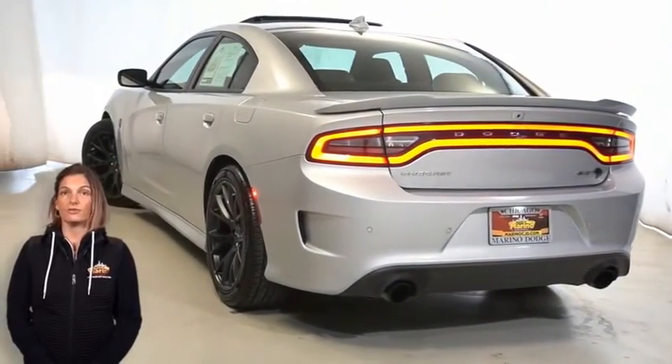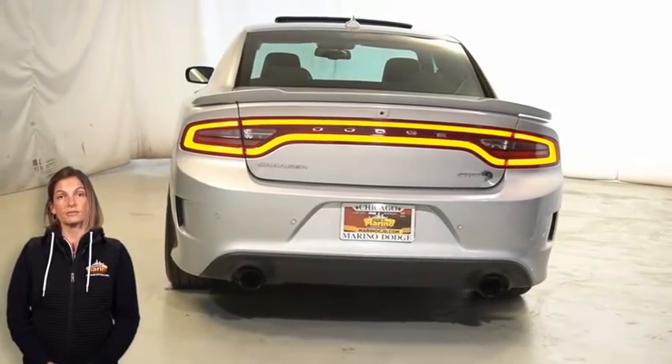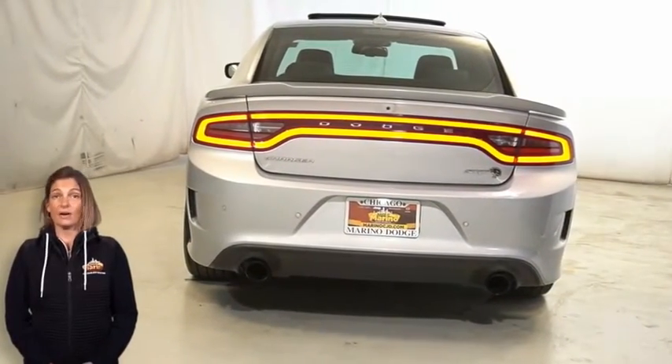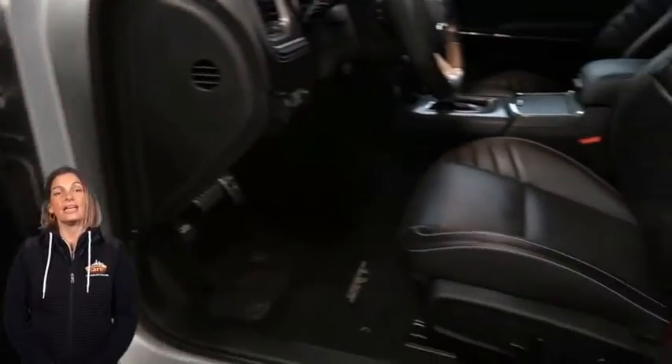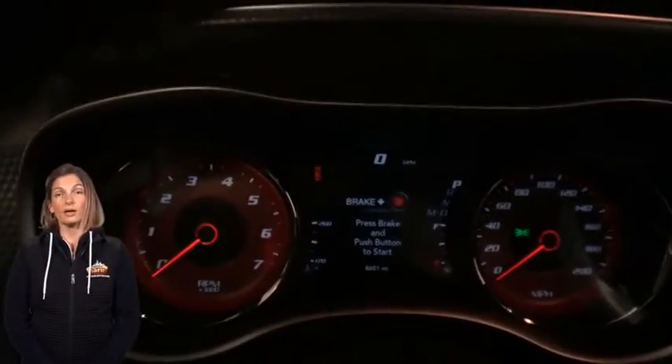Heated and ventilated front seats, steering wheel mounted paddle shifters, only 8,674 miles on the odometer, 8.4 inch touchscreen display, navigation, and rear backup camera.